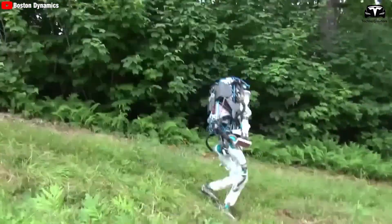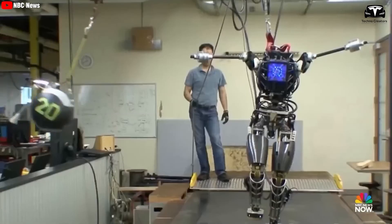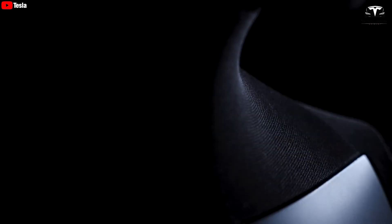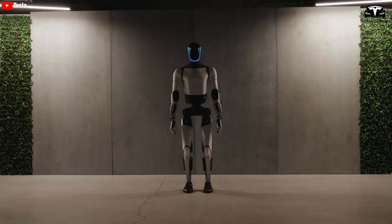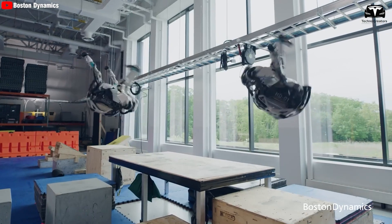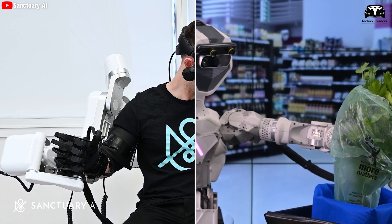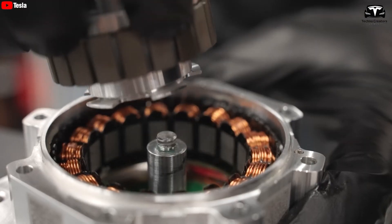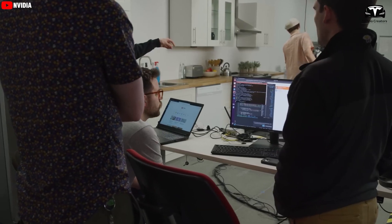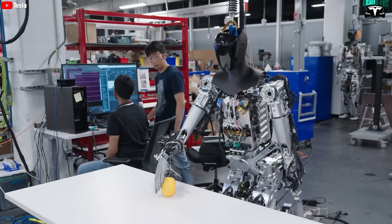At present, the strength and agility of robots have not reached the levels seen in science fiction movies. However, at some point in the future, when Optimus is upgraded to the 10th or 11th generation, the capabilities of robots will become more concerning. Nonetheless, safety considerations have long been a priority for Elon Musk, with enhanced anti-hacking features in the next-generation humanoid robots.